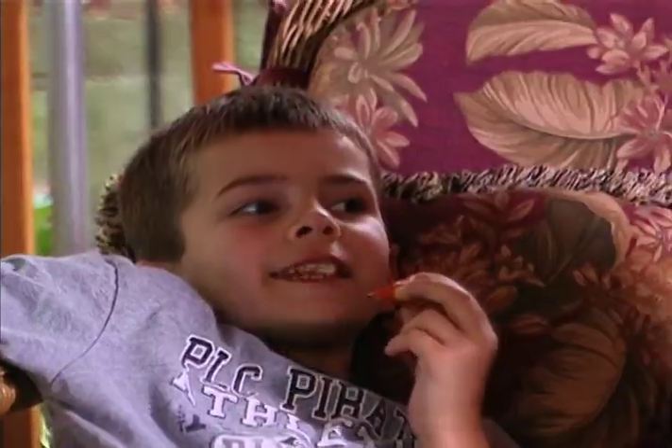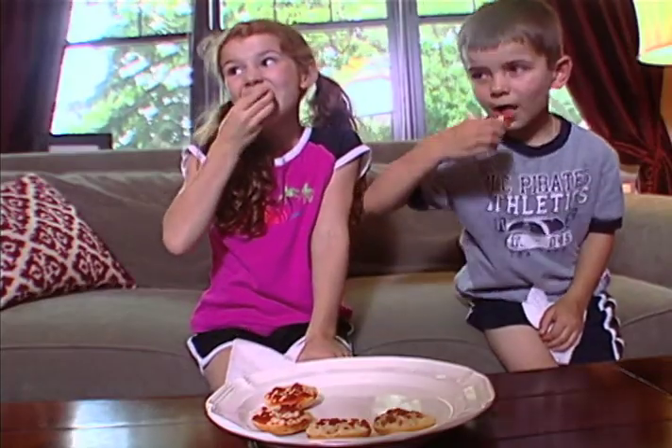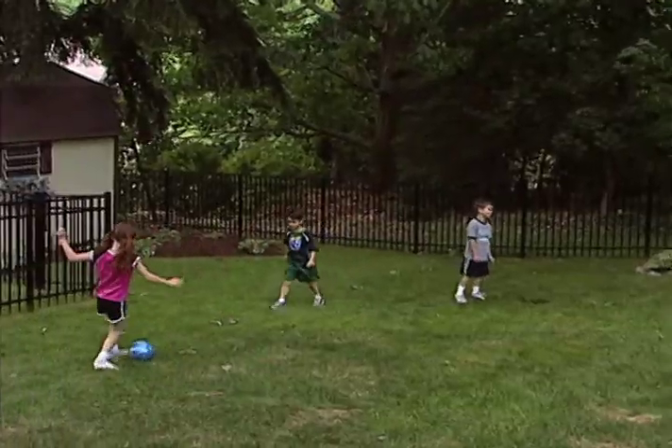Bagel Bites snacks can be served for lunch or as an after-school snack, and Bagel Bites make it easy to give kids what they love to eat while parents can feel good that they're giving them a wholesome, hearty snack. Most people have tried Bagel Bites and they love the great taste, the fun, and the convenience that they provide for the entire family.